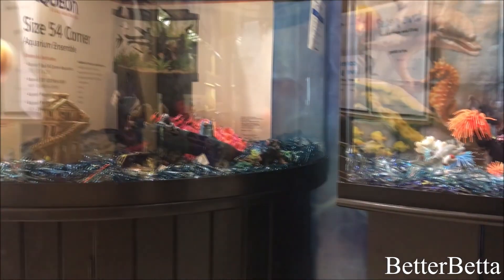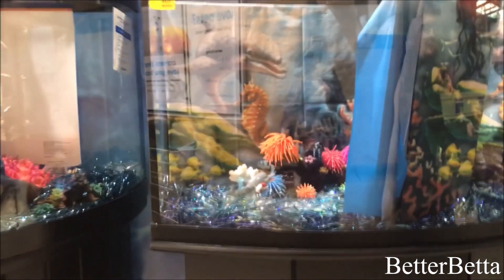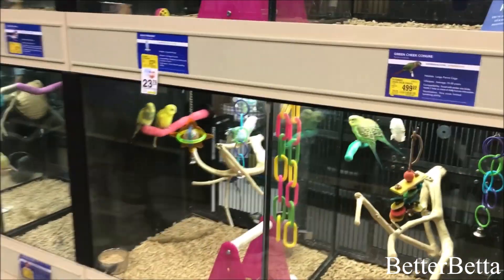That is probably the tank that I want in my future home. I think it's big but at the same time it doesn't take up a lot of space. I've always loved corner tanks but I've never had one. But when I have my own place one day, I'd love to have that corner tank.